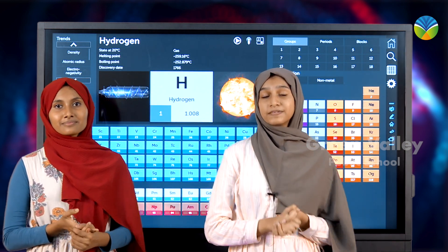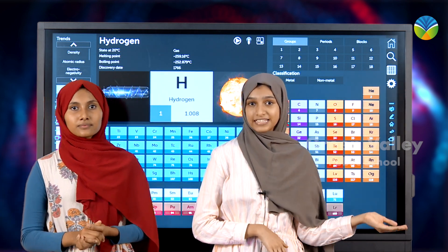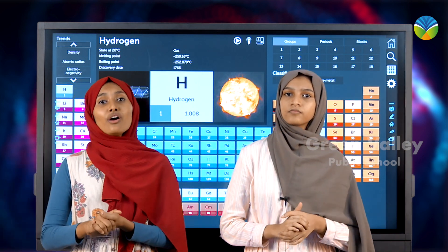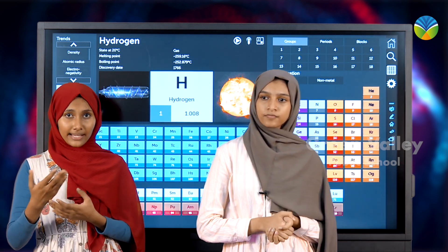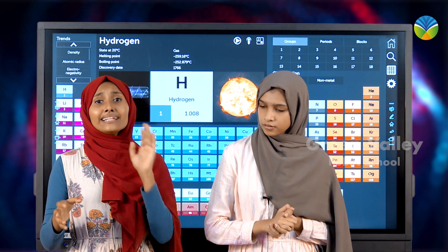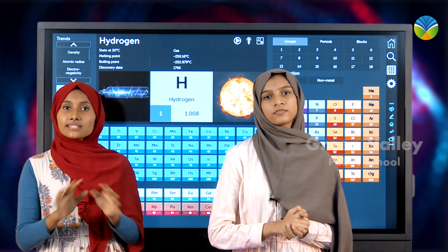Six elements have already accepted their names as well as their numbers. For example, group 17 halogens and group 18 noble gases. The organization of the periodic table can be used to predict the chemical properties of various elements, and the behavior of undiscovered elements.